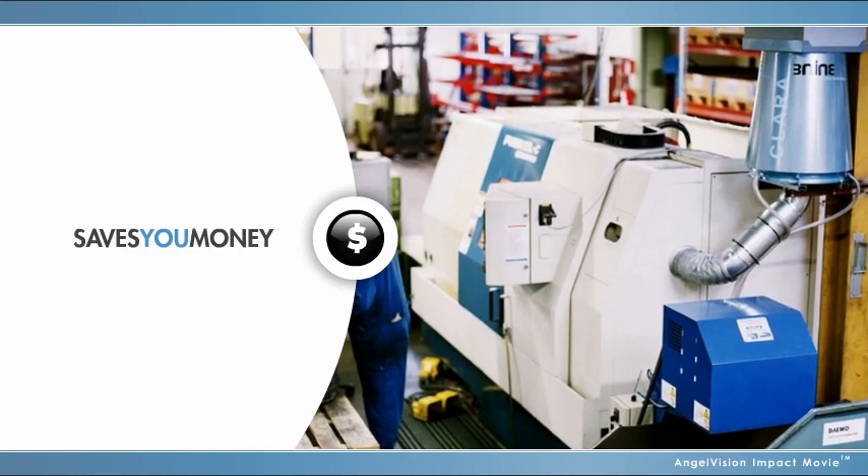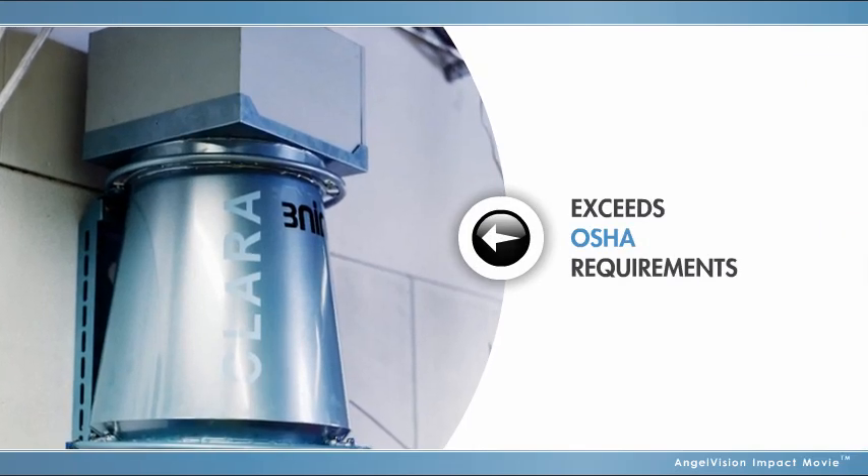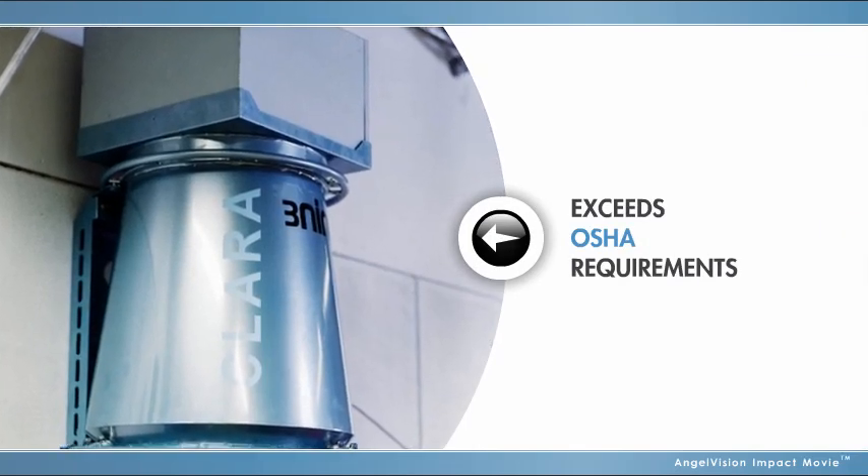This not only saves costs on the replacement of traditional filters and cutting fluids, it goes far beyond stringent OSHA requirements for a safe, healthy work environment.